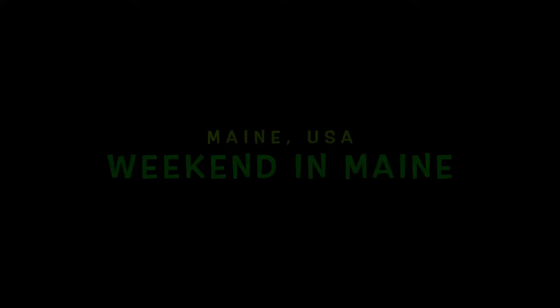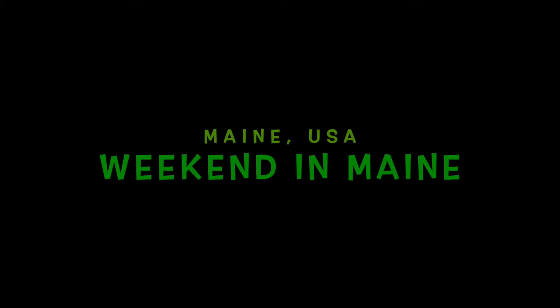Hello! It has been a while, but welcome back to my channel. We're here for another travel vlog. Today we are headed to Maine and we're about to leave for the airport, so I will take you guys along on the trip — see you there!